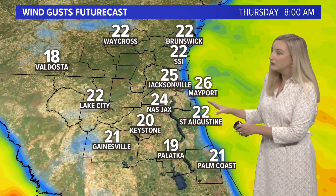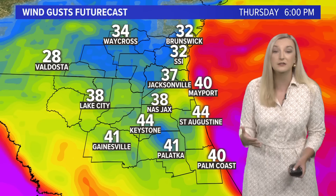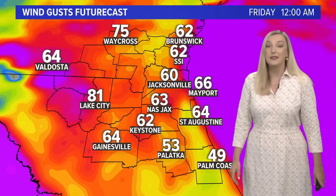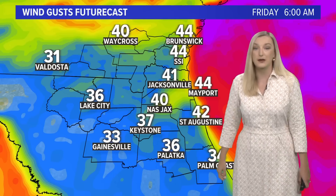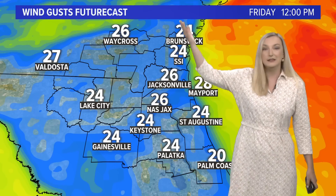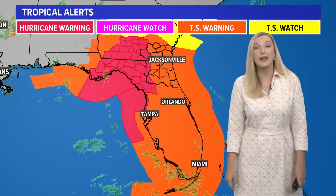A closer look at our local wind speeds: winds will start to pick up especially by Thursday afternoon, with gusts up to around 30 miles an hour. They only increase from there — Thursday evening gusts around 40 miles an hour, and then gusts of 50 to 60 miles an hour overnight Thursday night into early Friday morning. Then as we head into Friday afternoon, we start to see the winds drop back a bit as Helene surges to the north, though it will still be gusty through Friday afternoon and evening before finally starting to dip back.